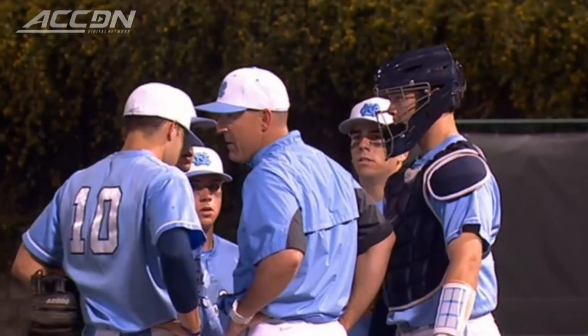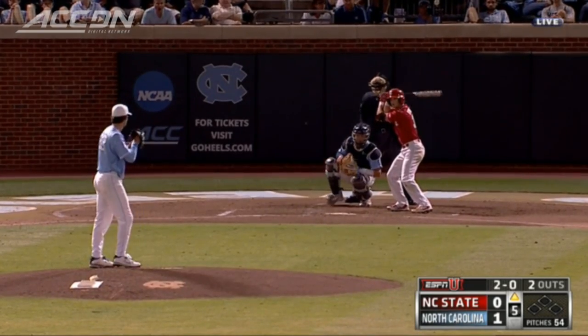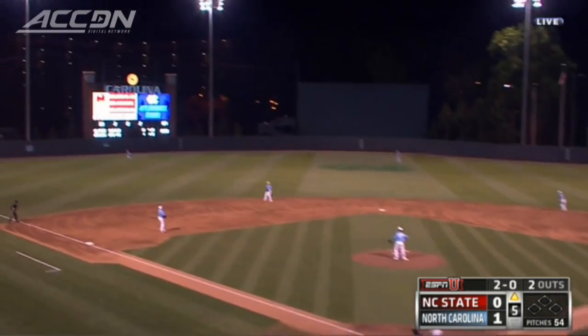NC State travels to Chapel Hill to face the Tar Heels. Top of the fifth, Heels up 1-0. Righty Zach Gallin on the mound for Carolina.